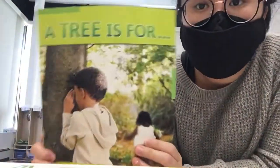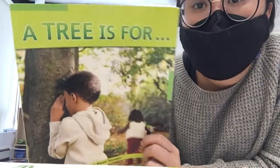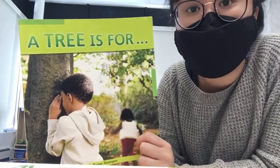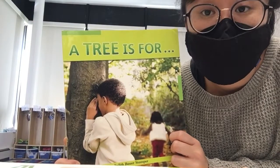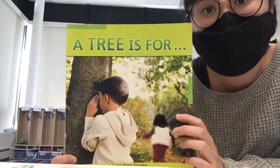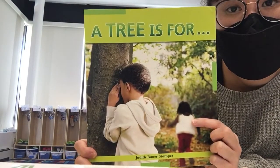Hi friends! Today's read aloud is called A Tree is For. So we are finishing up learning about trees and fall. We will still make observations of all the trees and fall things we see outside, but we are going to start moving on to family soon. So this week is the last week we'll be talking about leaves and trees and everything like that. So here's the book A Tree is For.